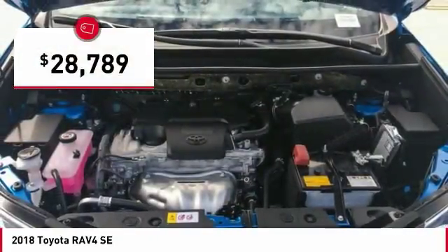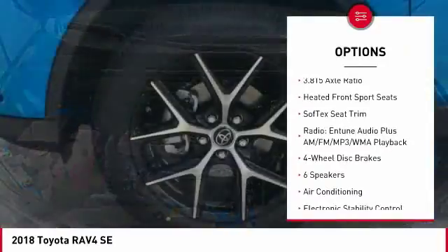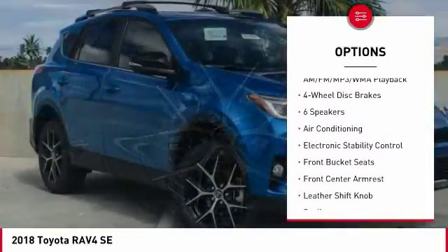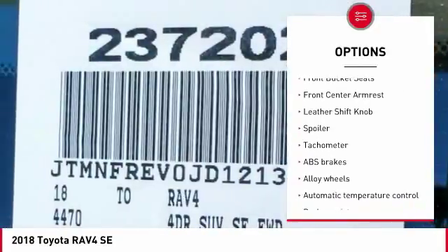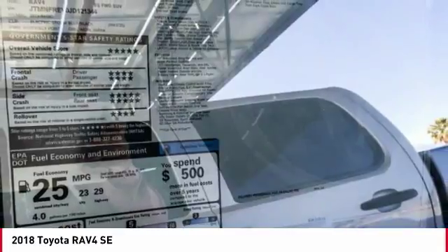Here are some of this vehicle's great options: traction control, leather-wrapped steering wheel, air conditioning, dual airbags, alloy wheels, power steering, four-wheel disc brakes, heated front seats, fog lights, trip computer.